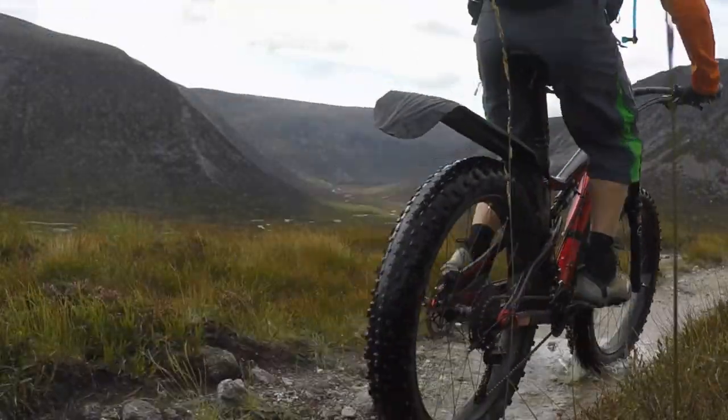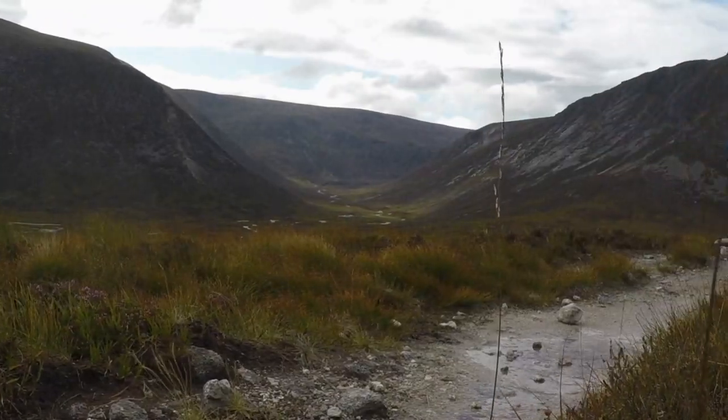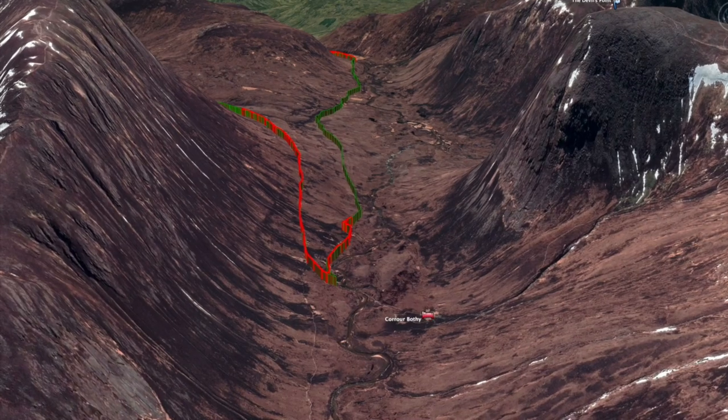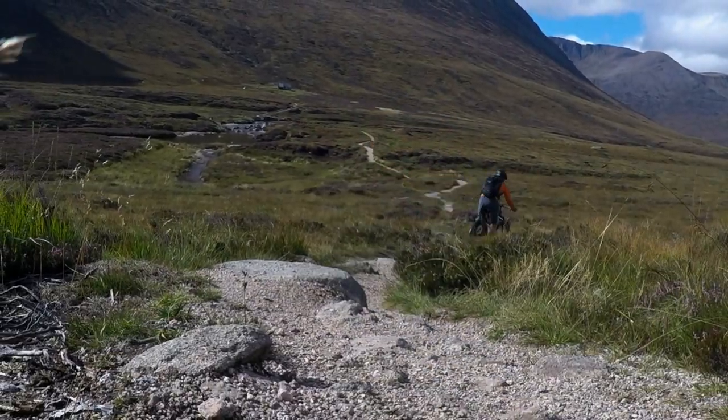After a good time on some absolutely fantastic single track, we turned the corner north and entered the rubble section, which was dramatically different from what was before. This very small section of single track up to the bothy was a brief respite.